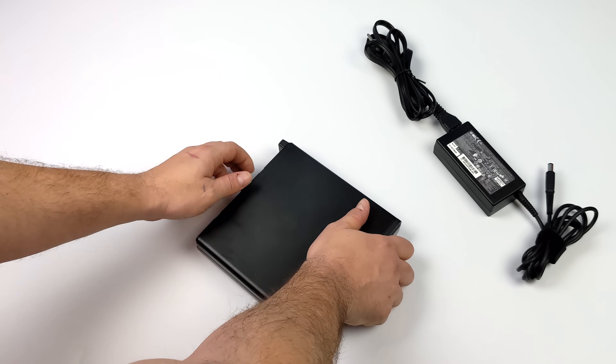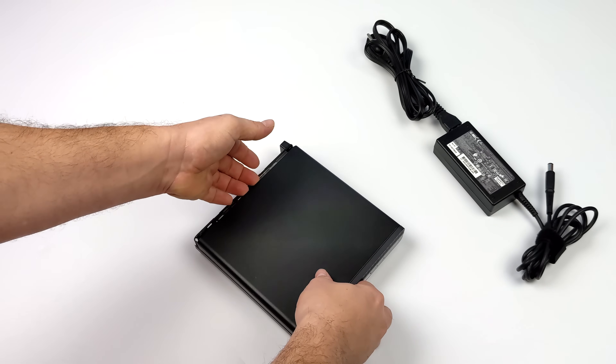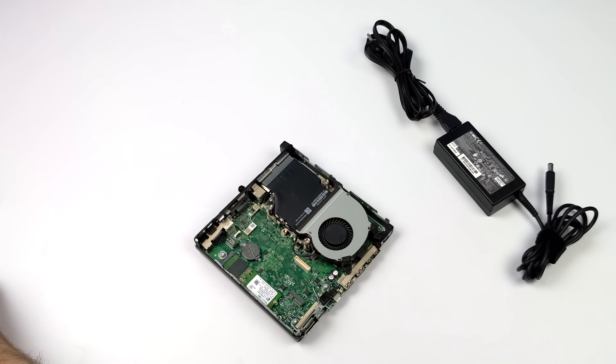The only thing I had to do to this unit was install an operating system, because it came with a wiped M.2 SSD, and I went with Windows 11, but you could always install Linux if you want to.